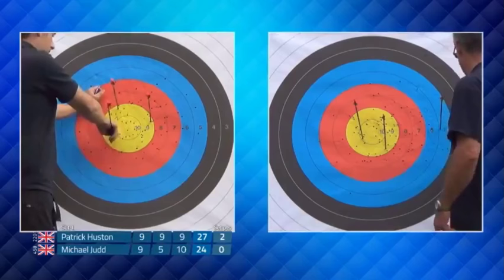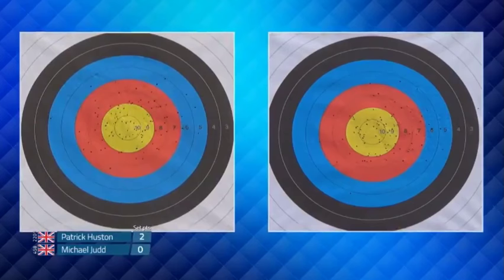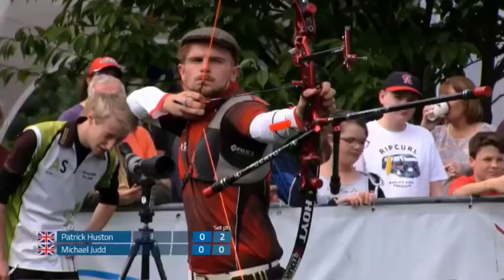Let's get everybody out there cheering and shouting to support the archers — every arrow that goes down deserves a shout of delight. Second set, and Michael is shooting first on target two. Patrick is wearing his famous flat cap today.